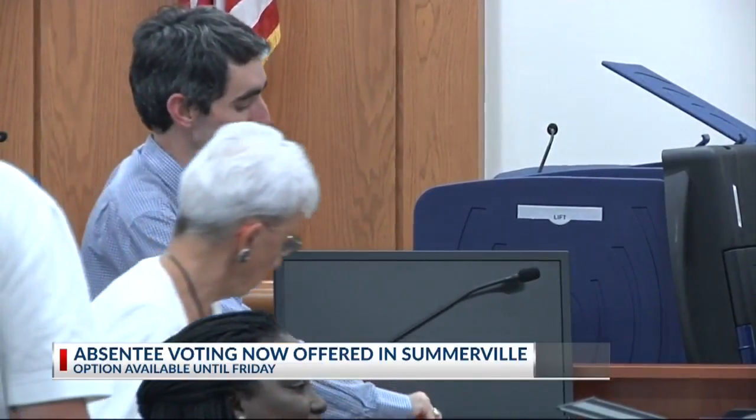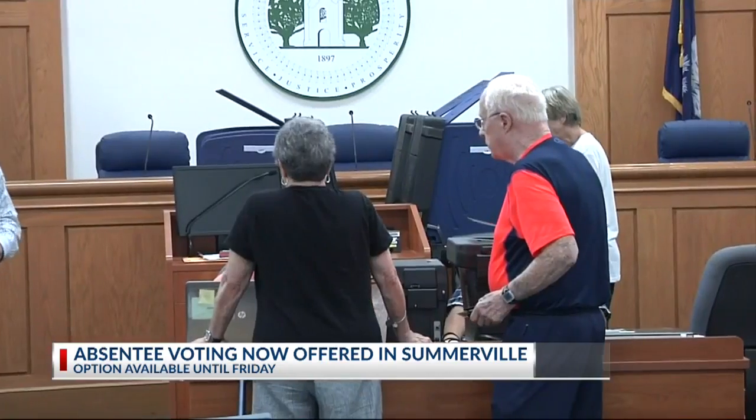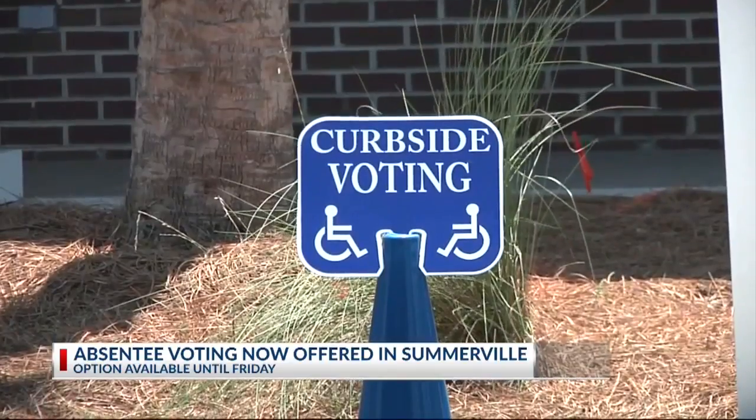To qualify to vote here, you have to be a Dorchester County resident and have to have a reason to vote absentee, like serving in the military, for work reasons, being on vacation during the time of the election, and more. It can be something as simple as employment, or being 65 or older, or being a caregiver. There are about 17 different reasons you can qualify.